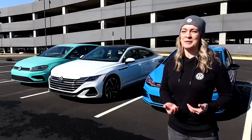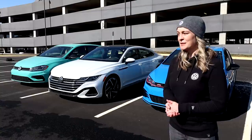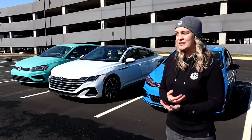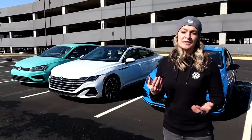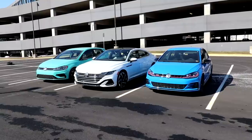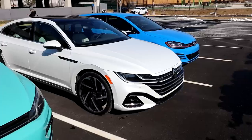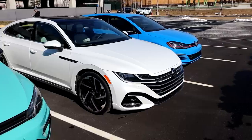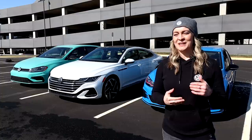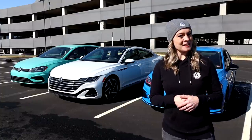As somebody who is a huge proponent of hashtag save the manuals and a manual driver myself, but also somebody who appreciates the technology and innovation of DSG, it just makes perfect sense for this market and our enthusiasts to have their choice. That's when these cars perform their best — when we give customers as many choices as we can, especially when it comes to transmission. I just want to reassure you all that America gets the cool stuff too.